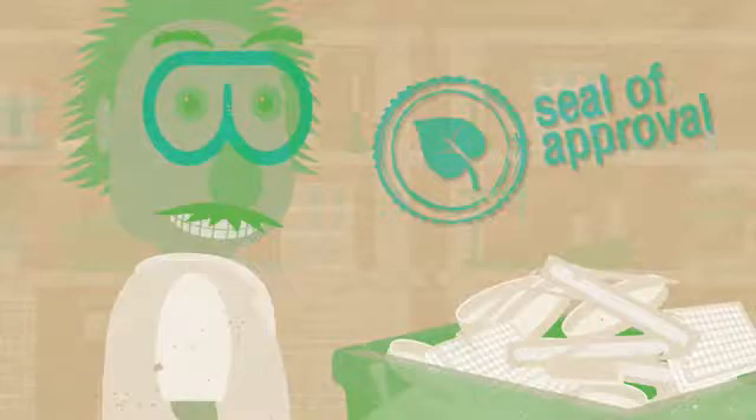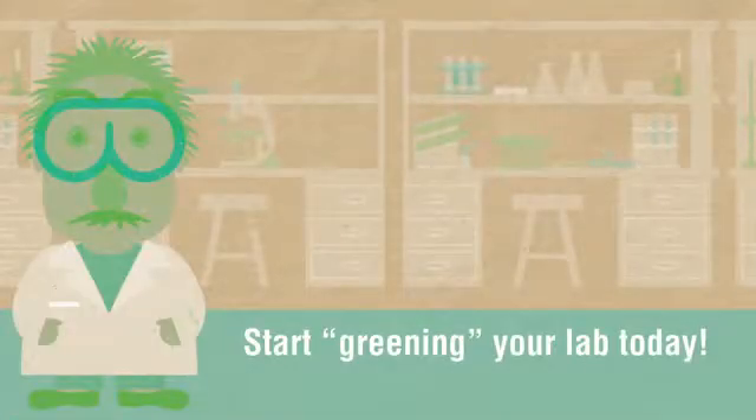Scientists everywhere are being more environmentally conscious by cutting waste and improving lab productivity. You can start greening your lab today with these tips.